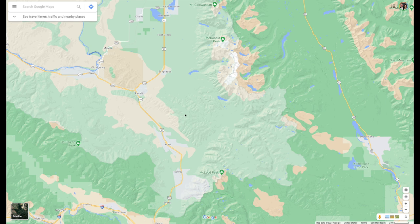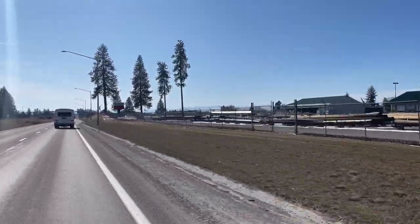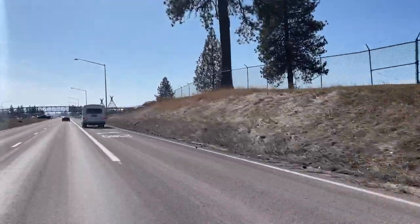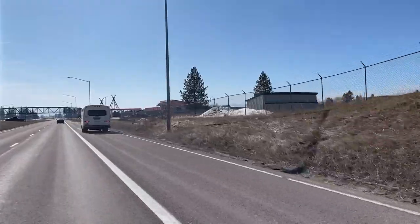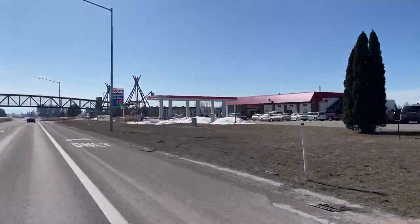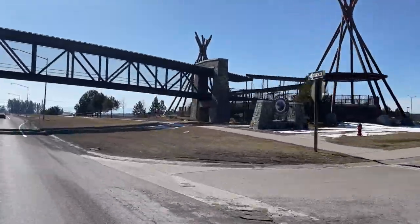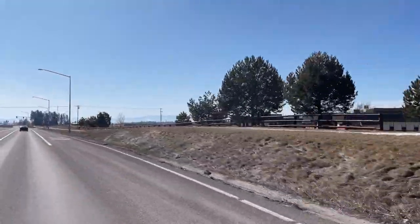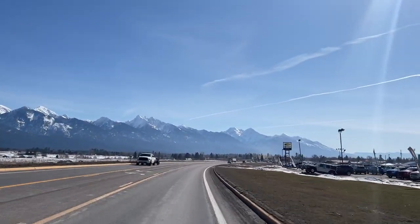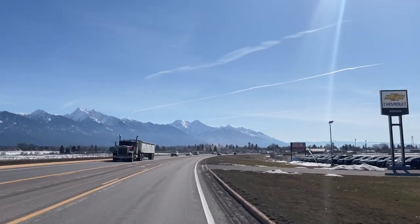Highway 93 is the main north-south artery through the Mission Valley. The first town you come to when you're south of Polson is Pablo. Pablo is home to the Salish Kootenai College and is also the headquarters of the Flathead Reservation, home to the Confederated Salish and Kootenai Tribes. Pablo has a population of about 3,000 people. It's a beautiful town with the Mission Mountains to the east, and they also have a little par-3 golf course that's part of the college — if you're in the area, you should check it out.